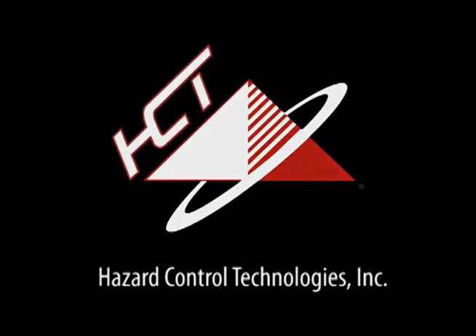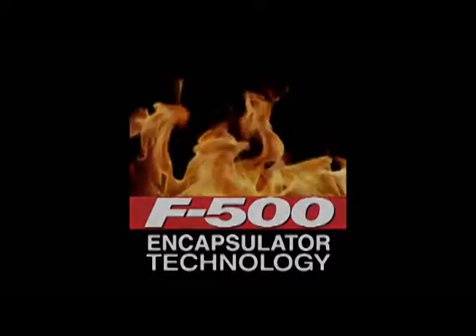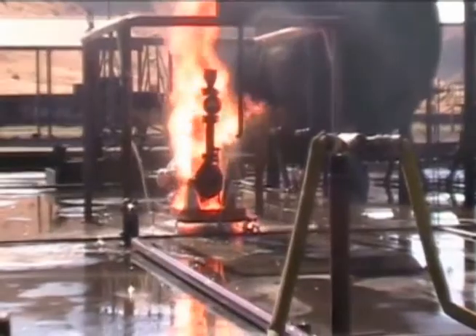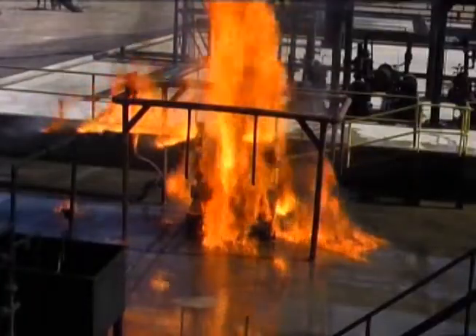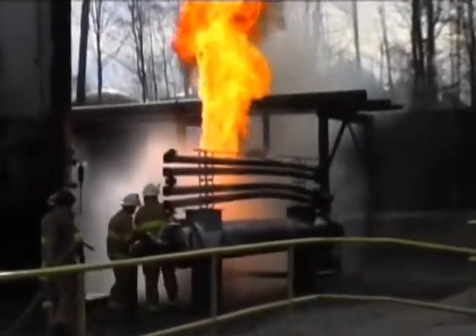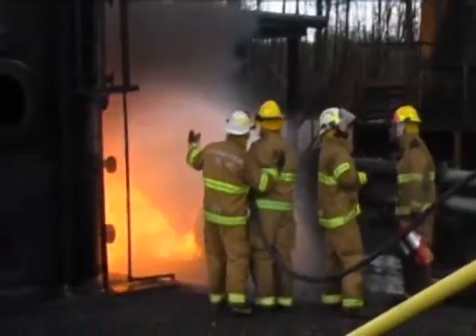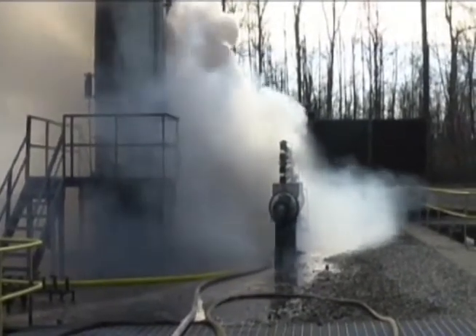Hazard Control Technologies presents F-500 Encapsulator Technology. Industrial fires are one of the most dangerous aspects of any industry's production. One spark can cripple operations and cost lives. But now, even the biggest fire disasters can be controlled and contained — thanks to a combination of International Fog Inc. and Hazard Control Technologies Inc., a breakthrough industrial containment and suppression system.